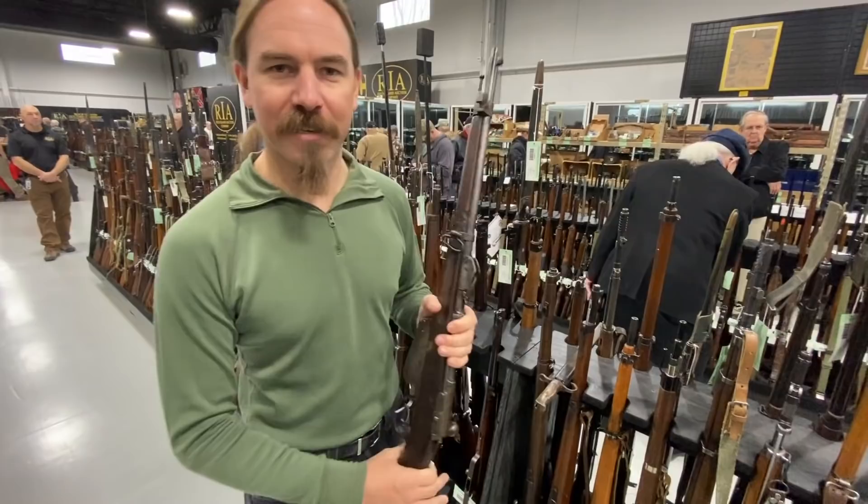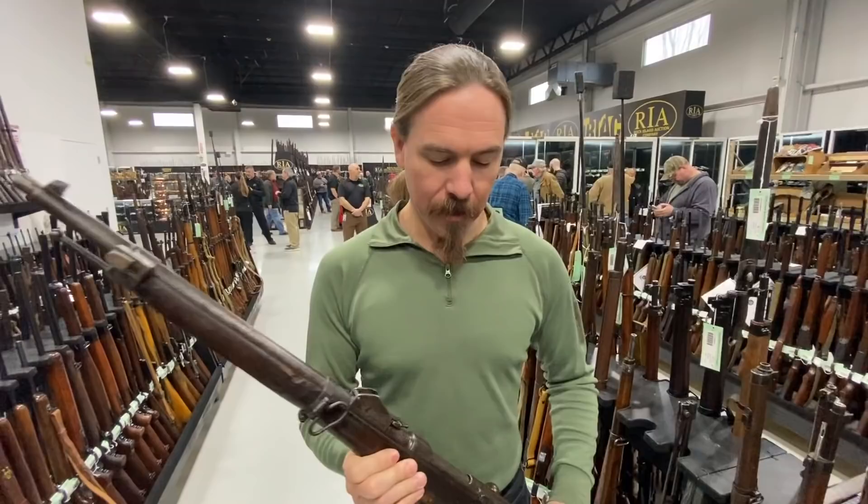There's a rifle here that was pointed out to me as being rather unusual, and it is in fact so cool and unusual that I want to show it to you guys before it sells here and disappears into the void.